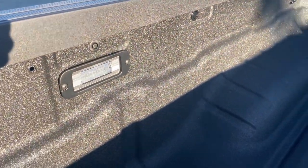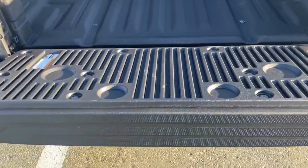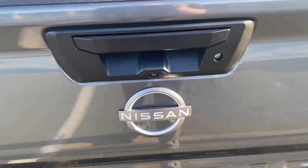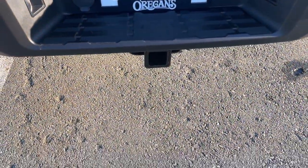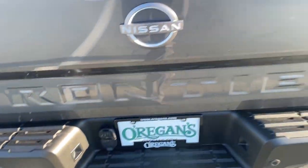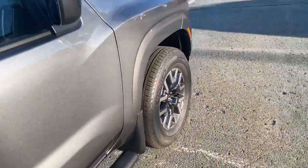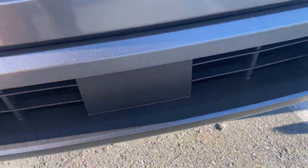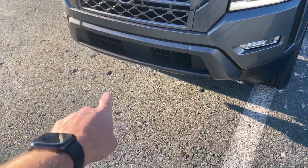Moving around the back, there's a nice bed cap liner along the edge of the truck, a spray-in box liner, tie-down areas all along the truck, and a couple of LED lights in the bed — a great option with this sport package. The tailgate has dampeners for a nice easy drop-down and is easy to shut. Your backup camera is right here — keep that clean. The tow receiver and all the wiring are fully set up. The rear sensors are on the back bumper — keep those clear in winter, along with the camera and the radar section down below the bumper.